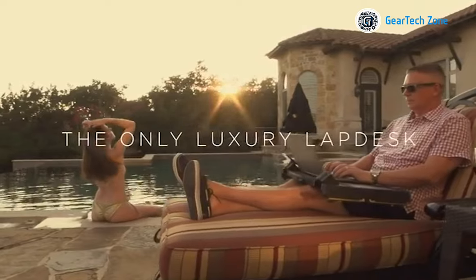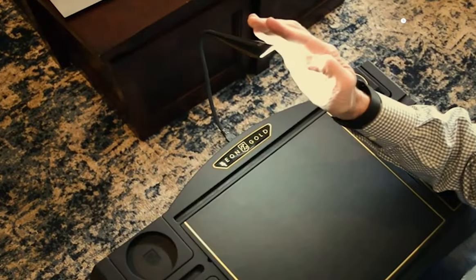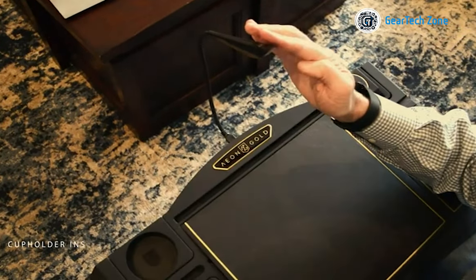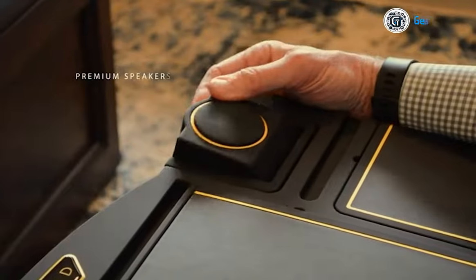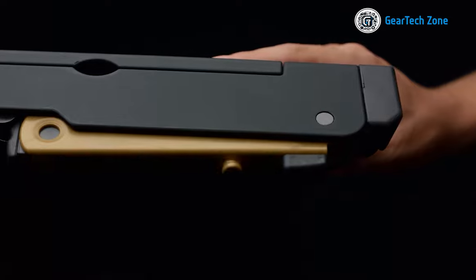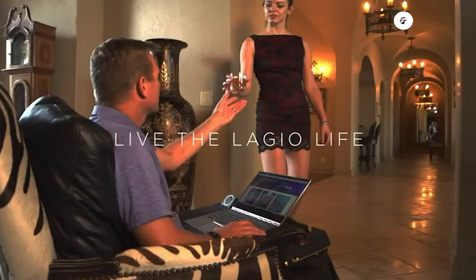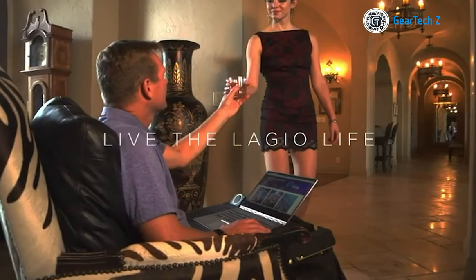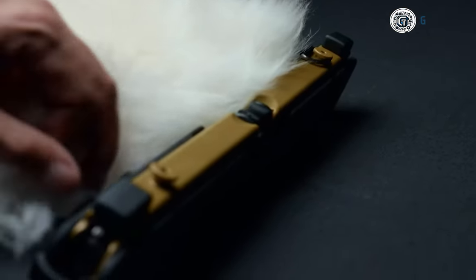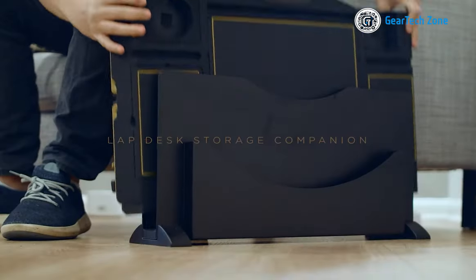What truly sets this lap desk apart is its remarkable customizability — add an LED lamp for extra illumination during dim hours and Bluetooth speakers to immerse yourself in your favorite tunes while you work. You can easily adjust the height for optimal comfort. No more worries about uncomfortable lap marks either, thanks to the plush webbing that cushions your lap.